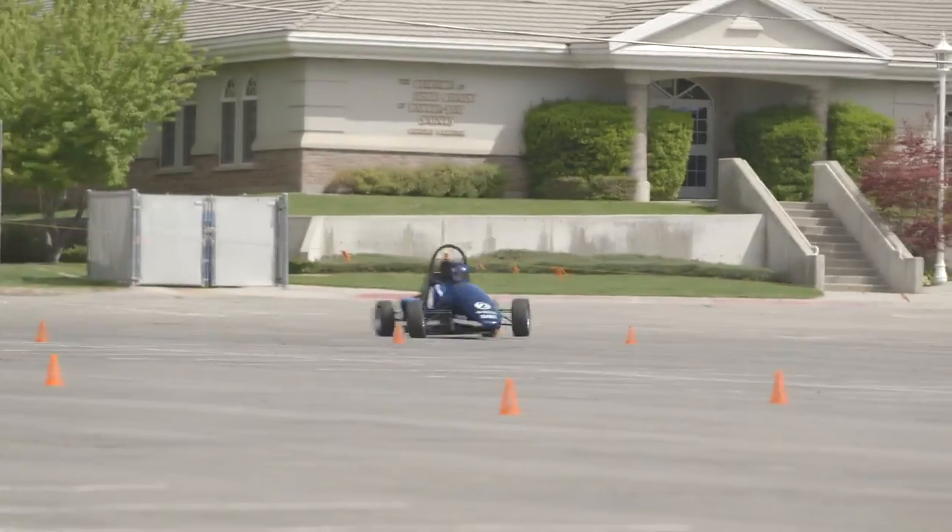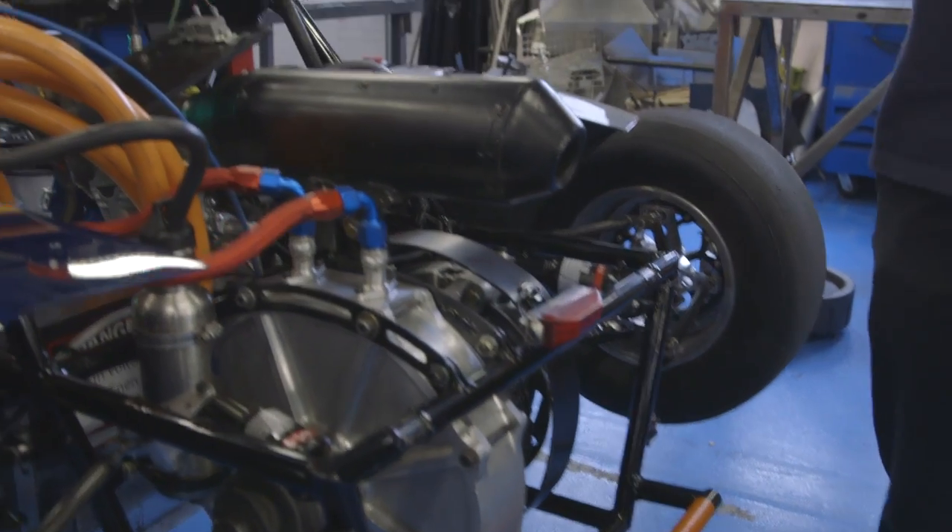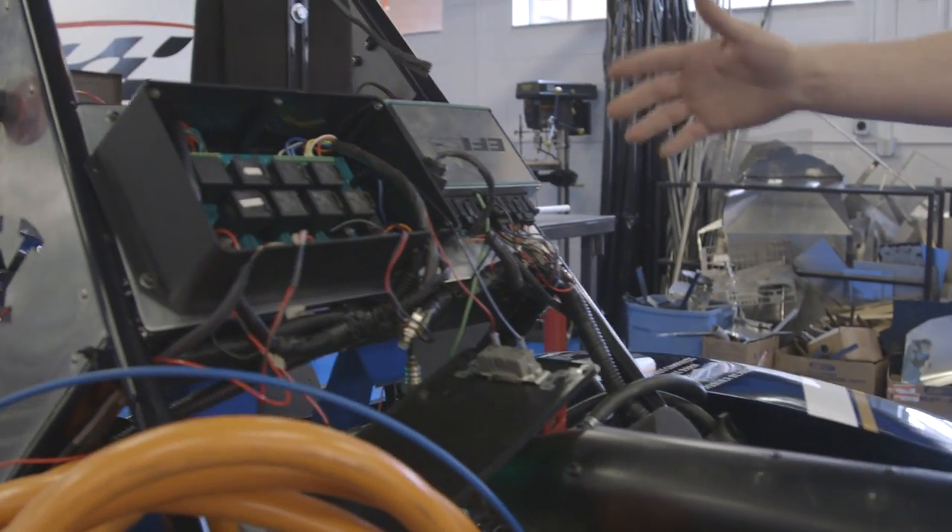For fuel, instead of using gasoline, we're using an ethanol. It doesn't have quite the carbon footprint that a petroleum-based fuel would. Our motor controller is communicating with our electric motor along with our battery management system.